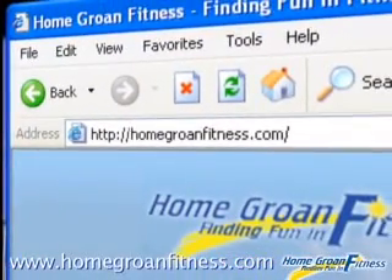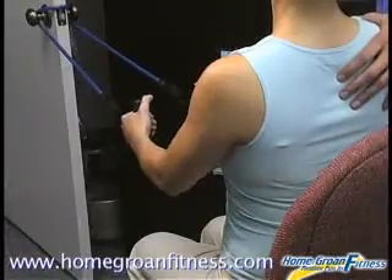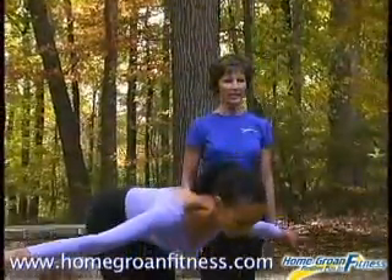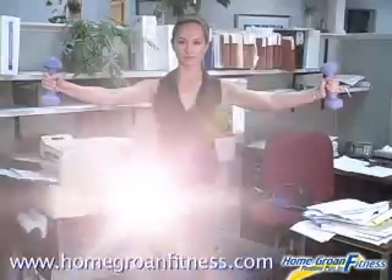Would you like a quick and easy strength and weight loss system built for people just like you who are busy? Well, now you can with Homegrown Fitness' 10 Minute Anywhere Anytime Workout.